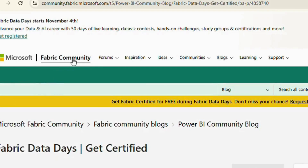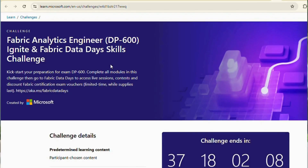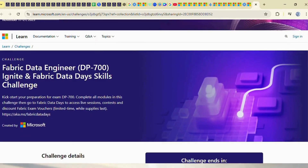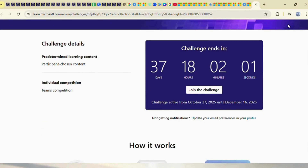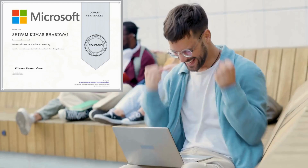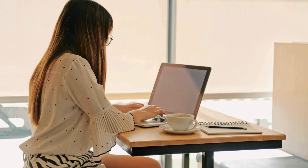How to join? First, you'll need to create an account on the Fabric Community. Then, join the DP600 or DP700 challenge, complete the sessions and you'll be eligible for the certification. The vouchers must be redeemed by the 31st of December. So, if you want to get certified by Microsoft, join the program and start your journey today.